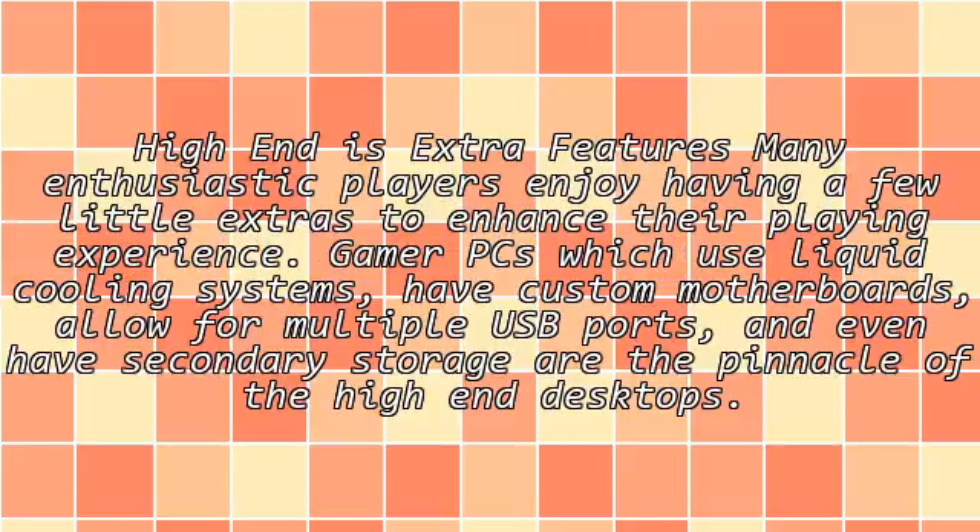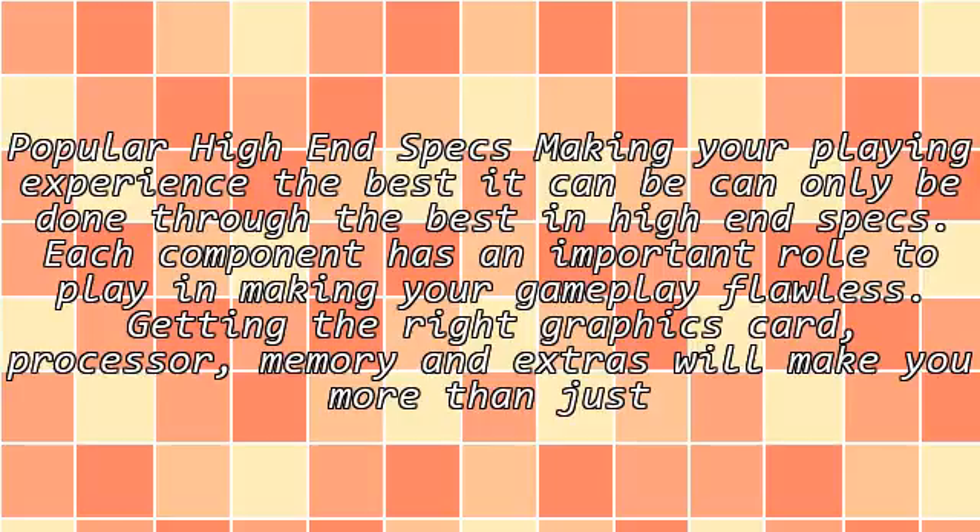High-end extras. Many enthusiastic players enjoy having a few little extras to enhance their playing experience. Top-tier PCs which use liquid cooling systems, have a custom motherboard, allow for multiple USB ports, and even have secondary storage, are the pinnacle of the high-end desktops. Popular high-end specs making your playing experience the best it can be can only be done through the best in high-end specs.